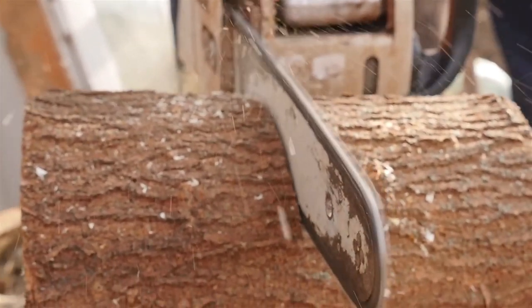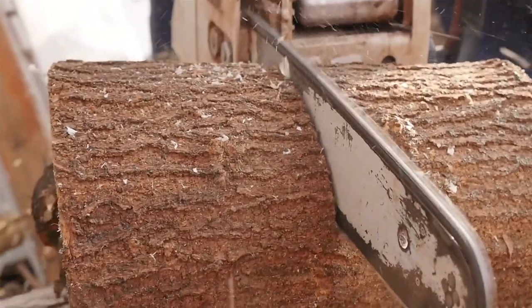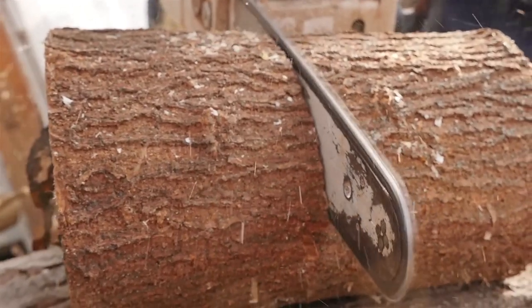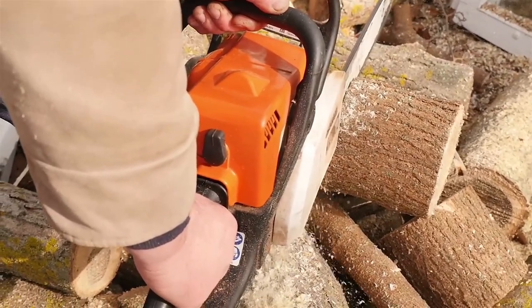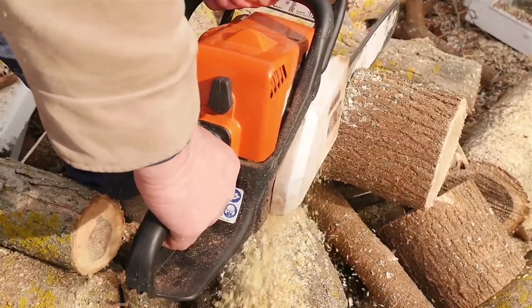When you mention good chainsaws, Husqvarna is one of those names that always comes to mind, as it's one of the industry leaders in the manufacture and distribution of various types of chainsaws. Husqvarna is a Swedish power tool manufacturer that's been in business for more than three centuries and is the largest power tool manufacturer in the world.